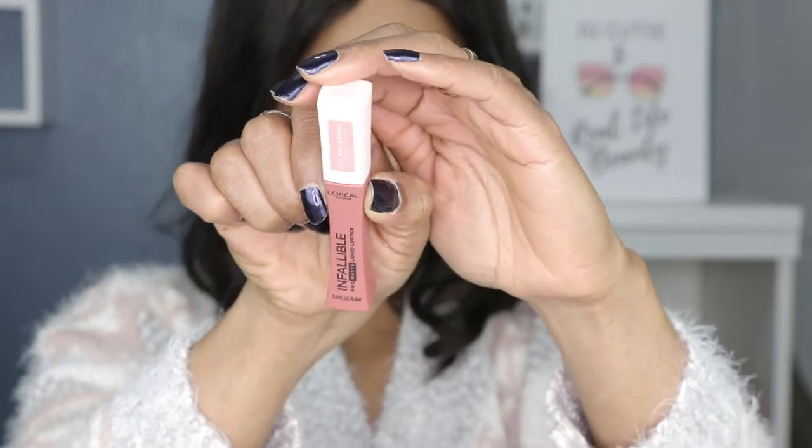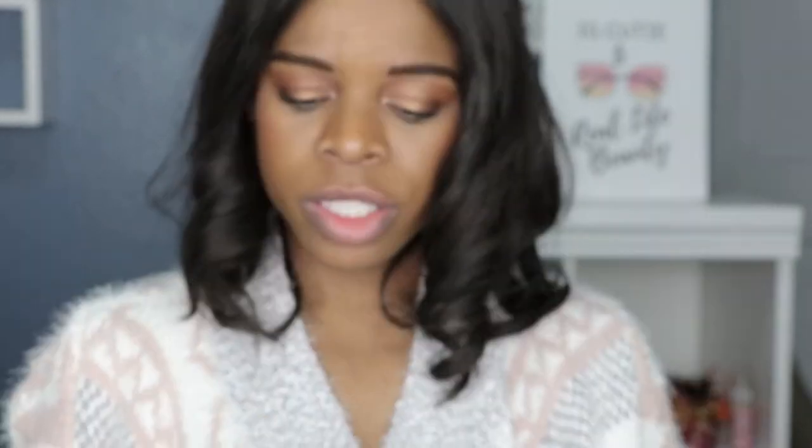Let's get started with the first shade. This is called Mon Caramel — M-O-N — Mon Caramel, shade number 822. From the name, I'm going to assume it's some kind of caramel shade. Let me smell it first. These are supposed to have notes of vanilla, macaron, or almonds. That is not bad at all.